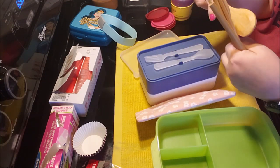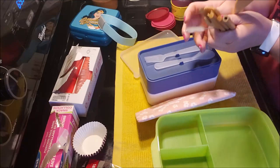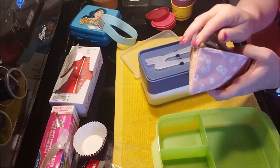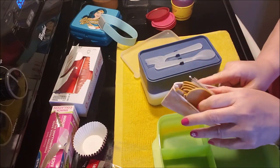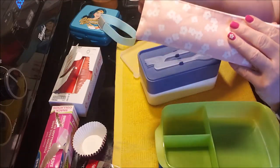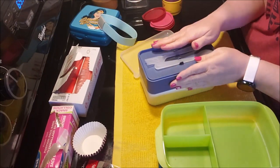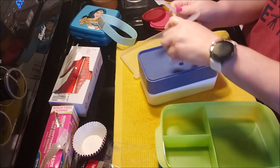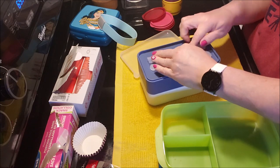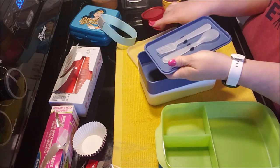They also sell bamboo silverware, which is great for the environment. The set I got was about three dollars and includes a straw, chopsticks, a bristle brush for the straw, a knife, a fork, and a spoon. The bento is plastic-lined so it can be cleaned, and you carry your silverware right inside when you pack your lunch. This one also comes with a fork and spoon, which is great since I'm packing finger foods.